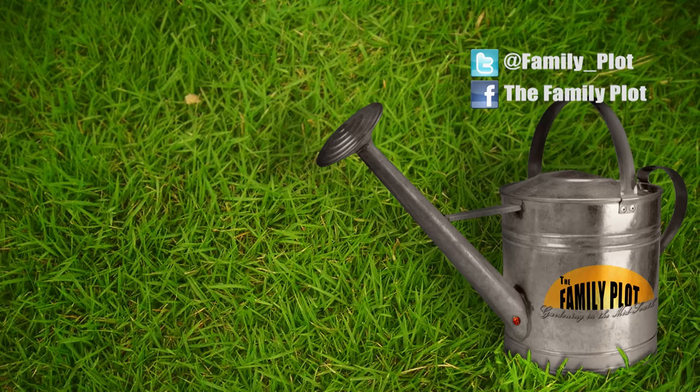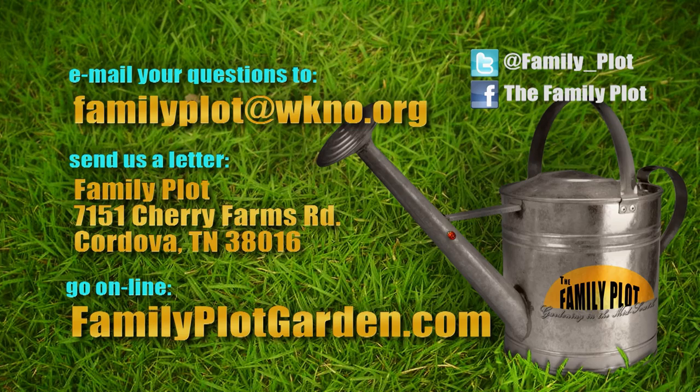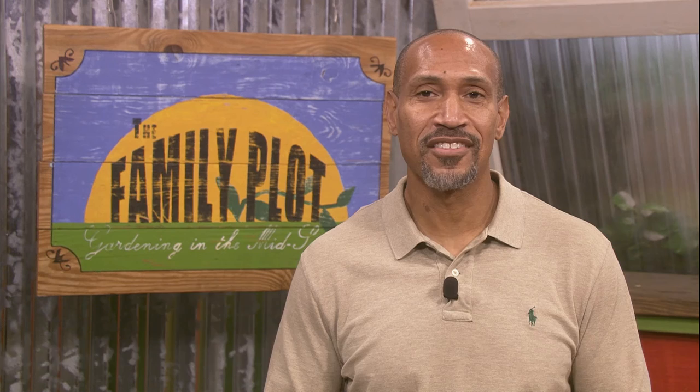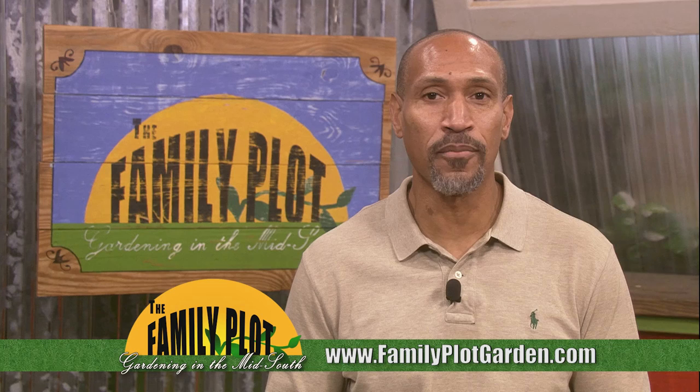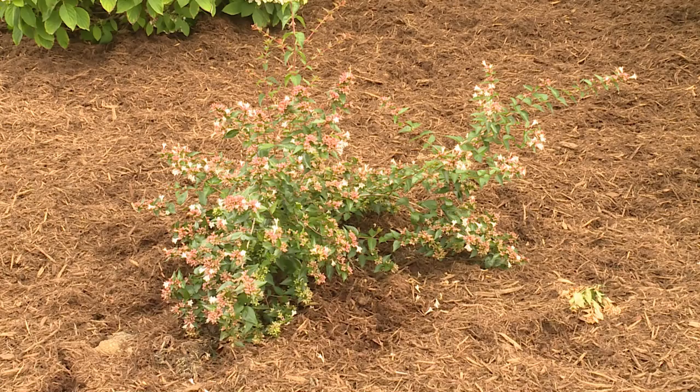Remember, we love to hear from you. Send us an email at familyplot@wkno.org, or write to Family Plot, 7151 Cherry Farms Road, Cordova, Tennessee 38016, or go online to familyplotgarden.com. To get more information on any of the questions answered this week, all questions are listed on the homepage with links to more information. Keep sending in the questions — we'd love to help you make this your best gardening year ever. Thanks for watching. I'm Chris Cooper. Be sure to join us next week for The Family Plot, Gardening in the Mid-South. Be safe.